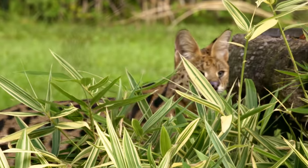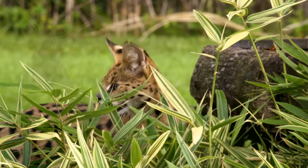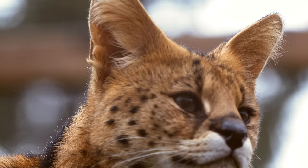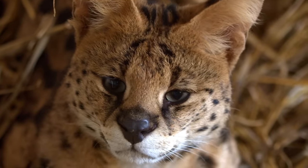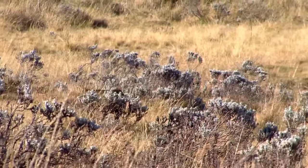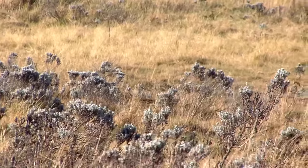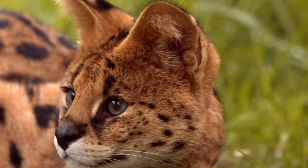Their ears are huge and can move independently of one another, swiveling up to 180 degrees to pinpoint the exact location of their next meal. Their hearing is very sensitive and can precisely pick up the faint, high-pitched sounds of rodents walking in the nearby grass. Their hearing is so accurate that they rely on it almost exclusively when hunting.